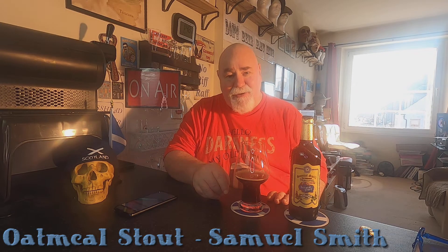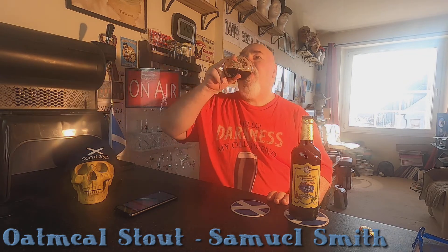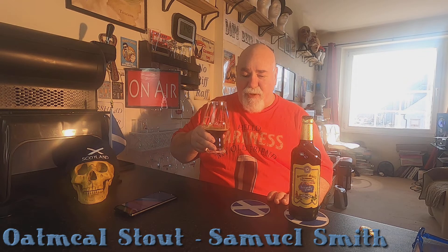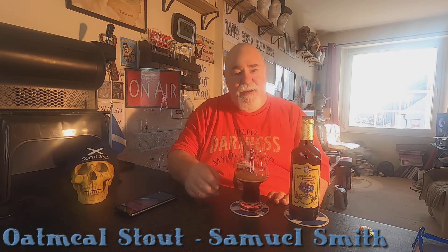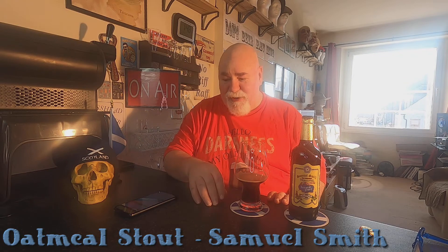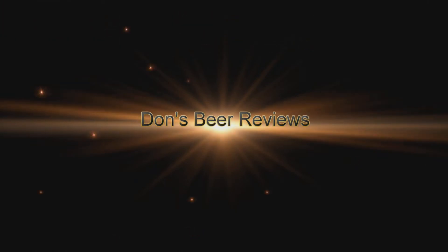Thanks for watching, I'll see you next time. Hopefully. Ta ta ta. Cheers my dears. Oh yeah — I'm going to give that 9 out of 10. Scratch that 8 out of 10. 9 out of 10. I'm upgrading it. This is such a beautiful stout.